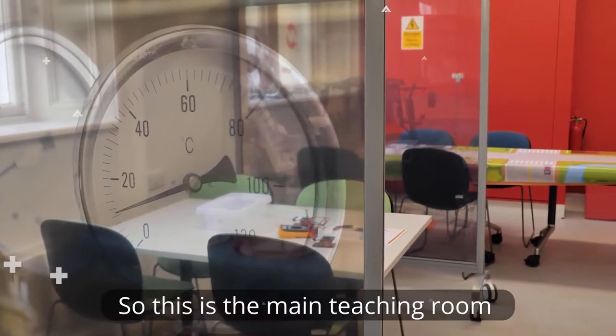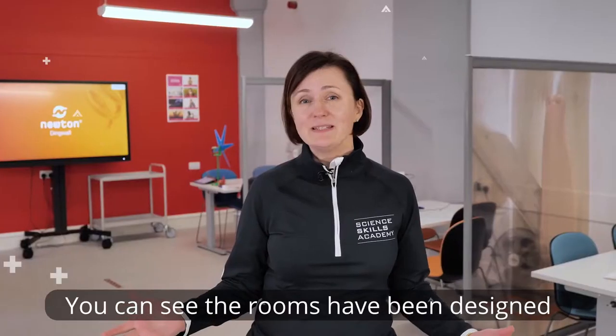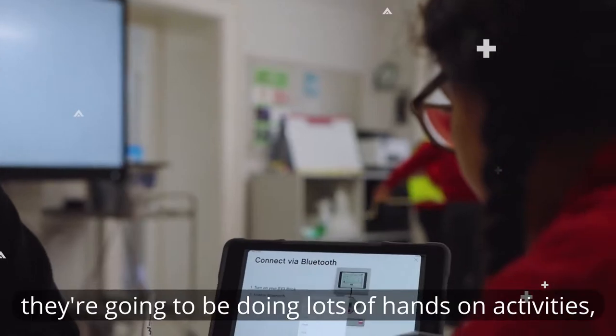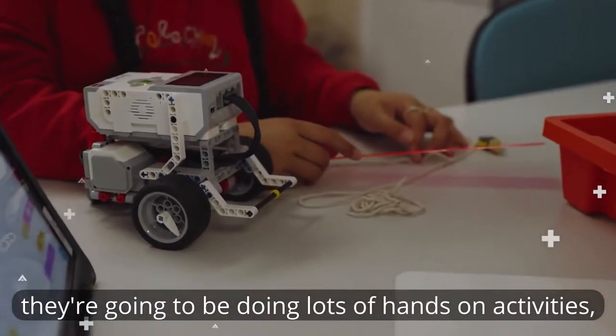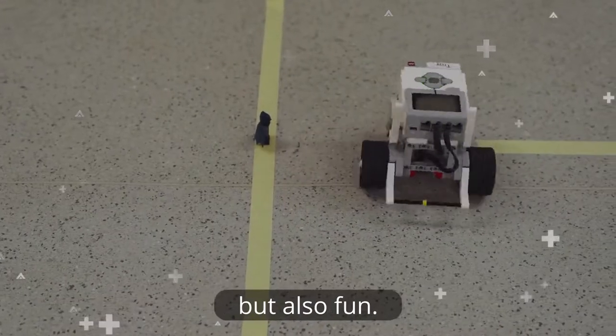So this is the main teaching room and this is where all the fun and exciting stuff happens. You can see the rooms have been designed to be modern, bright, inspirational and exciting. So when the class comes through here they're going to be doing lots of hands-on activities called Newton modules. These modules are going to be educational but also fun.